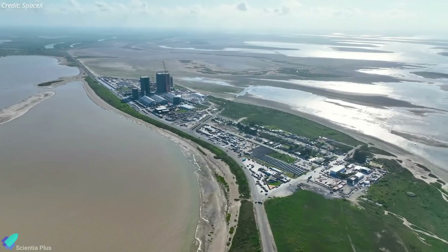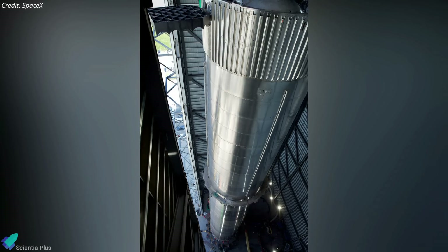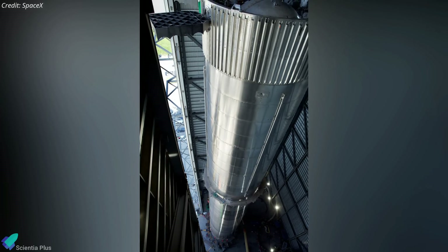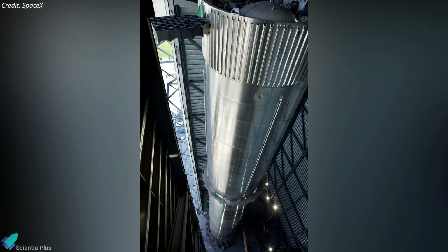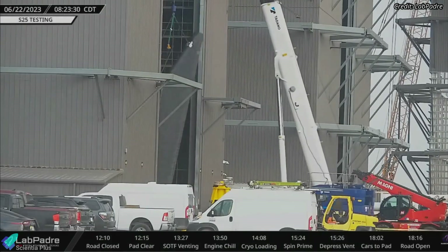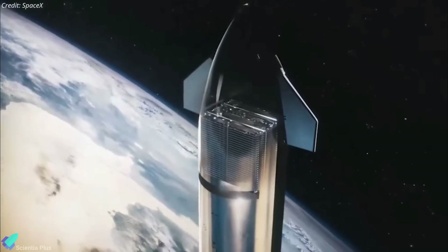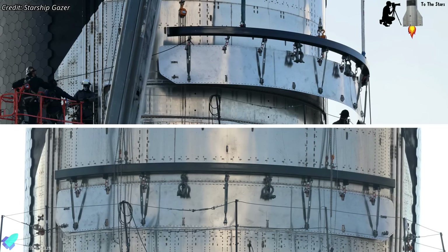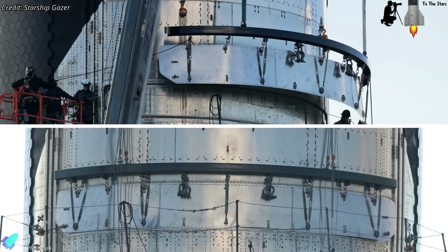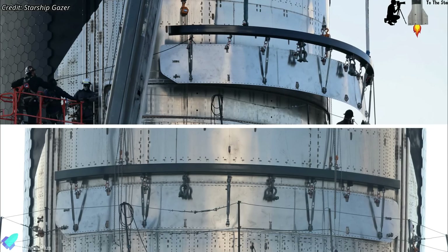Starship and Super Heavy production work are progressing at the build site. Booster 12's methane and oxygen tank sections were fully stacked last week, and its primary structure will be complete once the methane tank section is stacked atop the oxygen tank section. Starship 28 inside the high bay recently received its aft flaps, and its payload bay door was removed several days ago — this panel slides upward to open the payload bay for Starlink deployment. Ships 24 and 25 were originally planned to carry Starlink satellites but that plan was later cancelled.